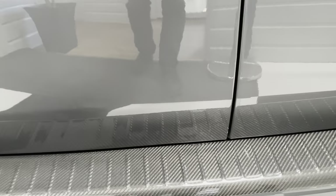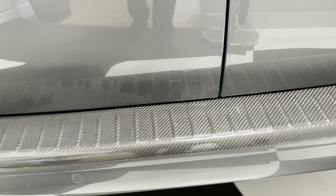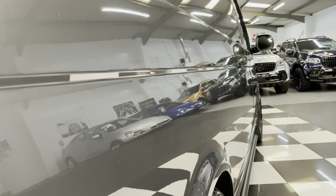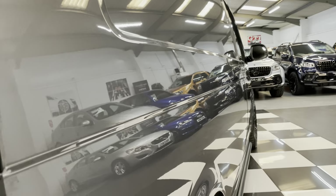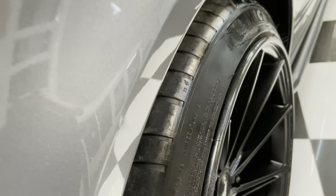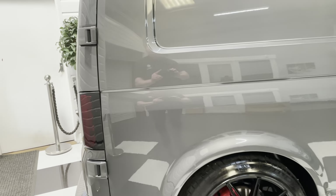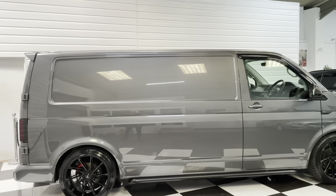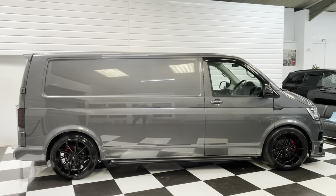Genuine carbon fibre rear bumper protector. And looking down the driver's side, again dent free — just a little chip in the paint there. As this is on coilovers, it looks really, really good from the side profile.